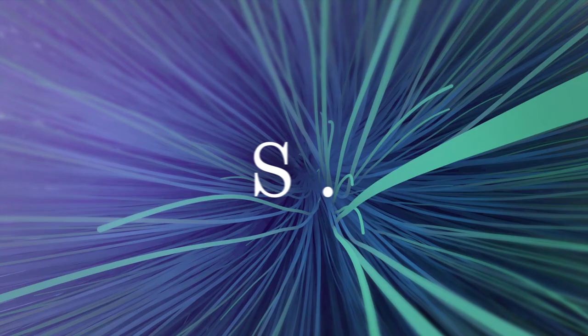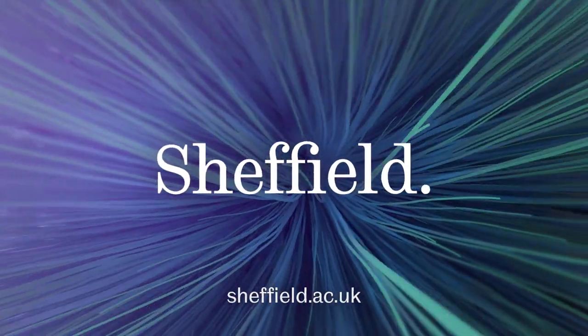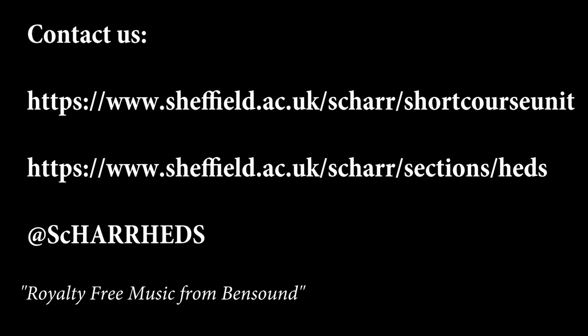We have over 20 years experience of providing high quality knowledge transfer and training in areas that include technology appraisal, measuring and valuing health and wellbeing, econometrics, analytics, information science and the analysis of health policy and equity.